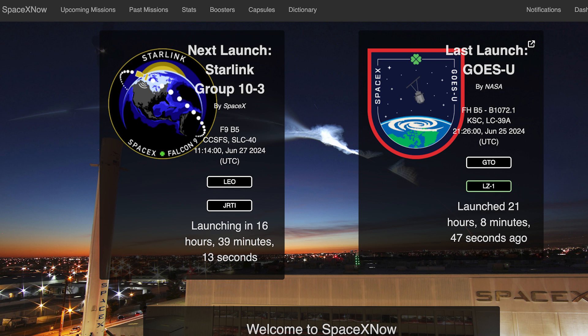This week we can still expect to see a bunch more missions launch. The next launch, the Starlink 10-3 mission, is currently scheduled for tomorrow, Thursday the 27th at 11:14am UTC or 7:14am EST.